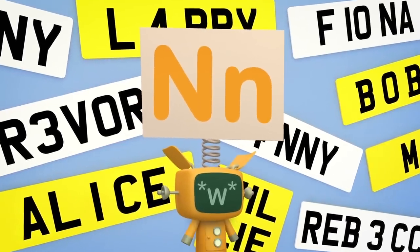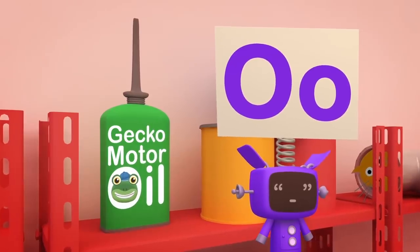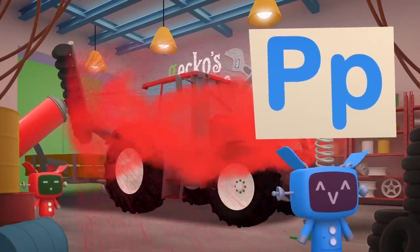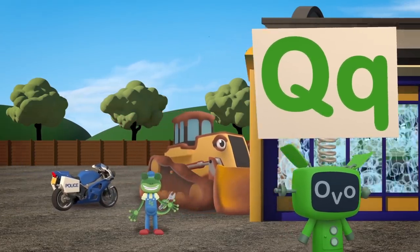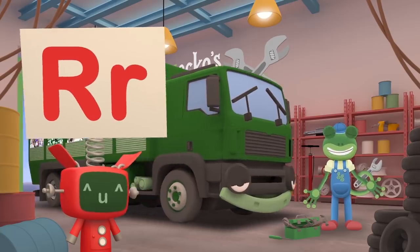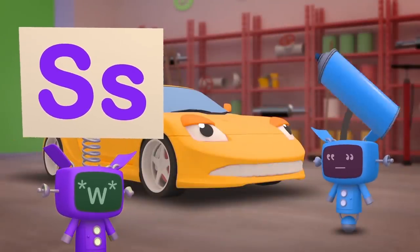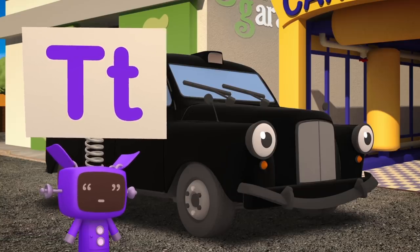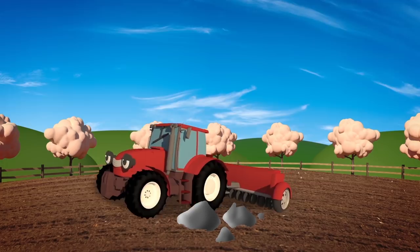N is for new number plates, so that we know who's who! O is for the garage oil can - keeps them running good as new! P is for a nice new coat of paint, when scratches are a pain! Q is for queuing at the car wash, to clean that mud off again! R is for Rebecca the recycling truck, collecting old things to make into new! S is for Sophie the sports car, sometimes pink, sometimes yellow or blue! T is for Tony the taxi, he really knows his way around! And Trevor the tractor works down at the farm, digging and seeding the ground!